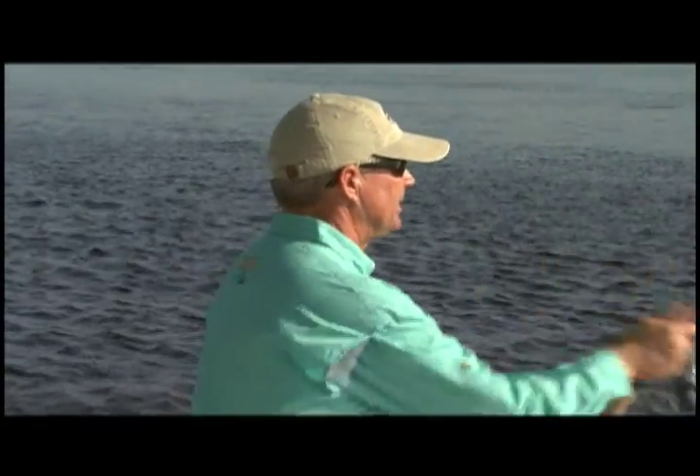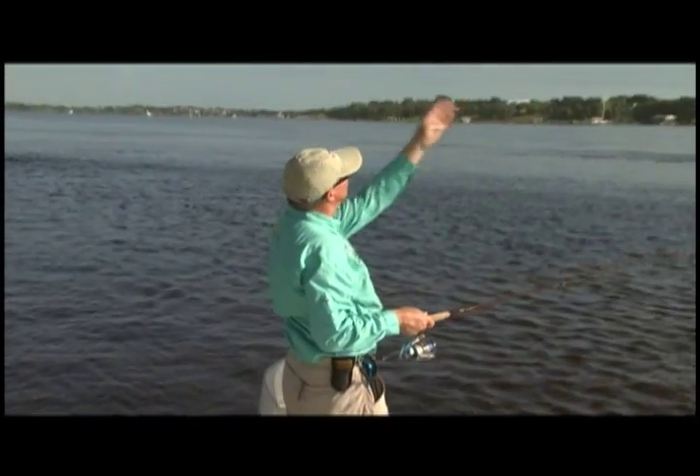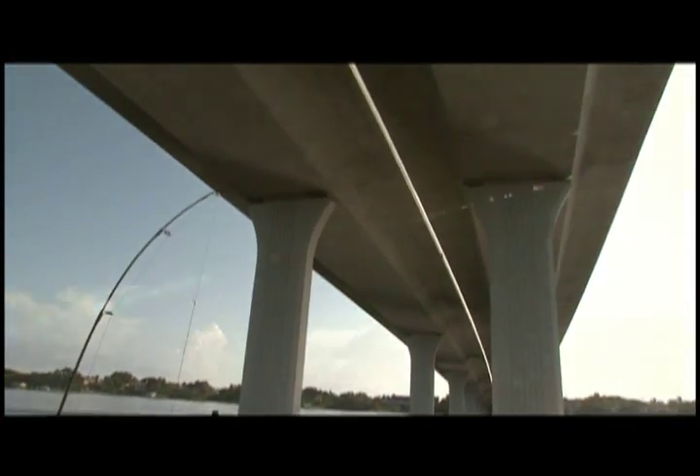This same bridge at night creates an incredible shadow line. With the crack between the lanes above us, the street lights create real distinct shadow lines across here, and the snook and tarpon will line up either right behind or in front of them to ambush bait coming through — bait that's temporarily blinded. It's a whole different world here at night; the fish get a lot braver and start busting the surface.